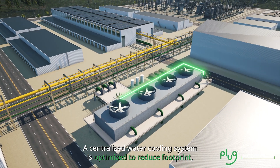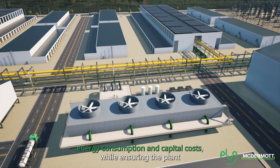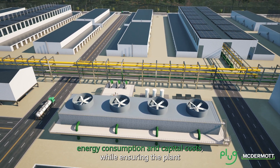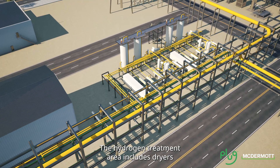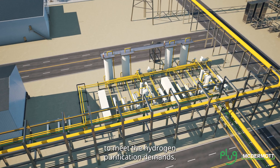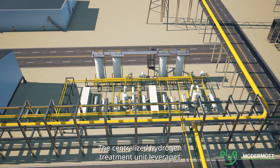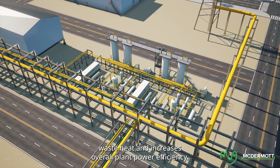A centralized water cooling system is optimized to reduce footprint, energy consumption and capital costs while ensuring plant reliability and availability. The hydrogen treatment area includes dryers to meet hydrogen purification demands. The centralized hydrogen treatment unit leverages waste heat and increases overall plant power efficiency.